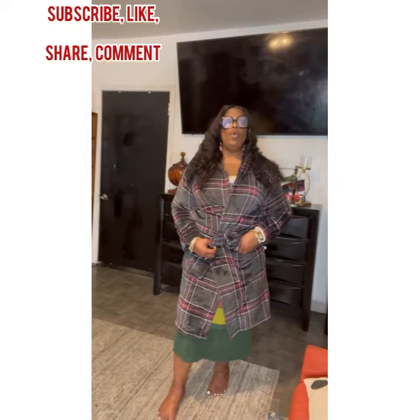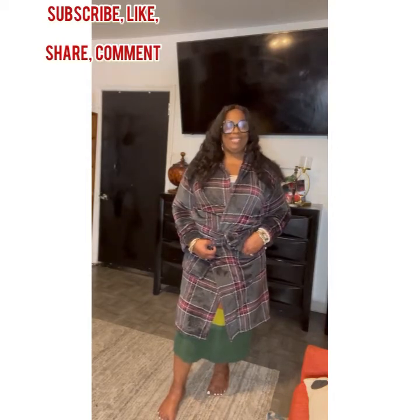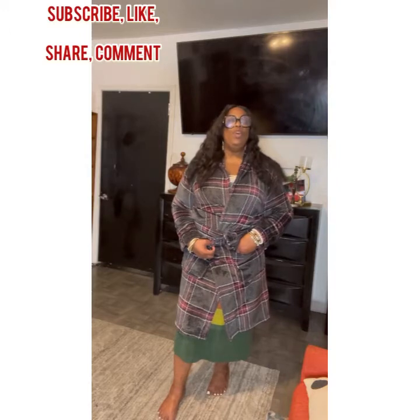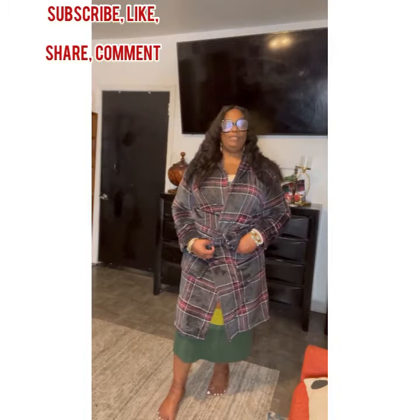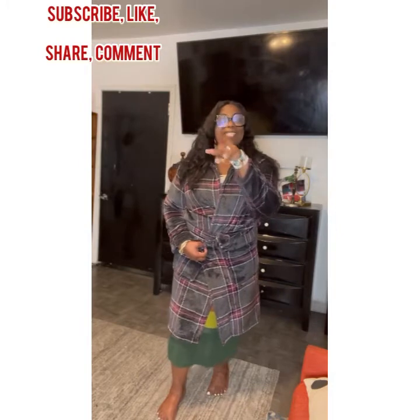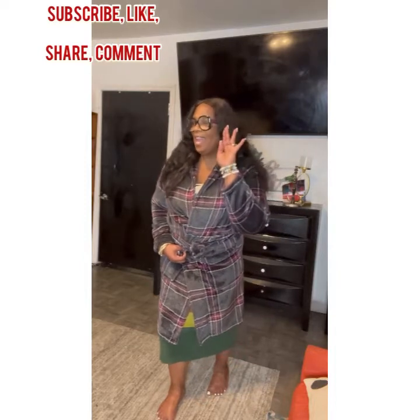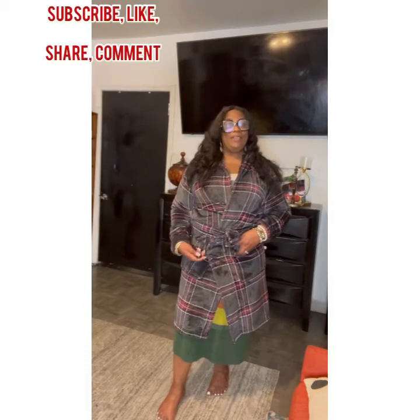Let's get into this video. Today I am going to be styling one dress different ways — that's right, one dress different ways. I'm going to be giving you some ideas on how we can take a simple dress, switch it up with a bag and some shoes and get a different look each time. Are you guys with me? Get into it, Sister Cole!